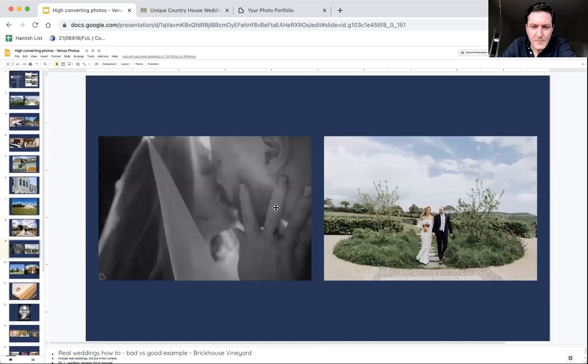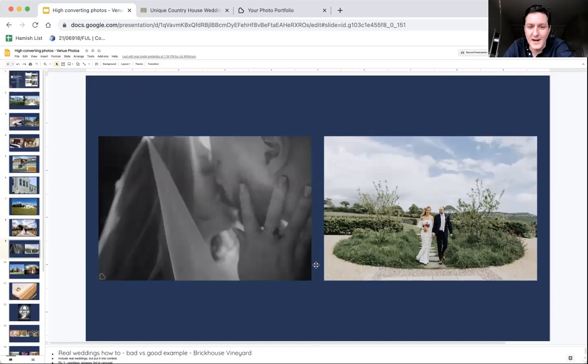Both of these photos have amazing emotion, but I highly recommend the one on the right. The other photo could be unrelated to the venue. Whilst it's a beautiful photo, the couple sliding through photos on your profile carousel are in venue-finding mode. We want them to be saying this looks wonderful walking through this lovely setting. The photo on the right is going to perform a lot better.